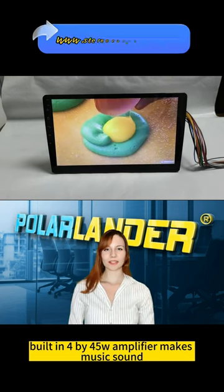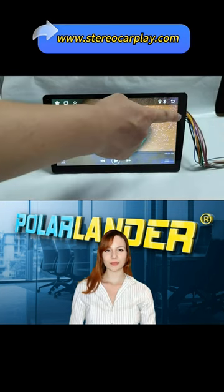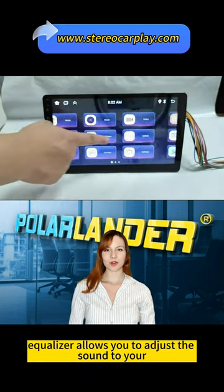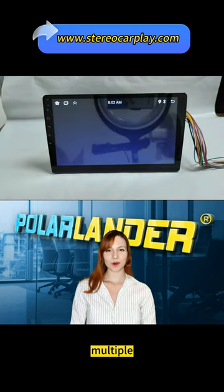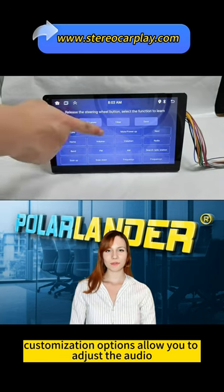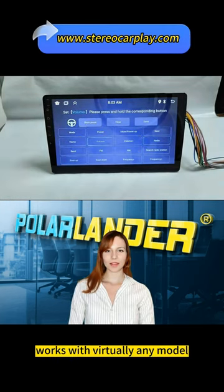Built-in 4x45W amplifier makes music sound clear even at high volume. A 9-band graphic equalizer allows you to adjust the sound to your personal preference. Multiple customization options allow you to adjust the audio experience to your liking. Works with virtually any model.